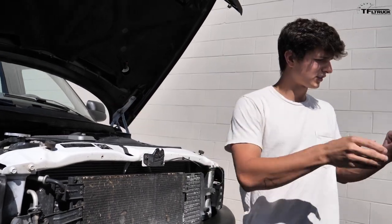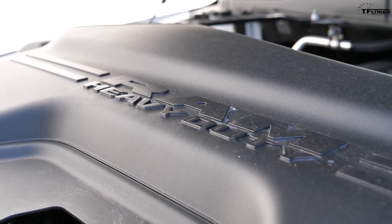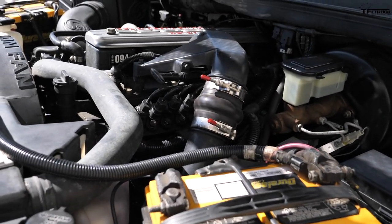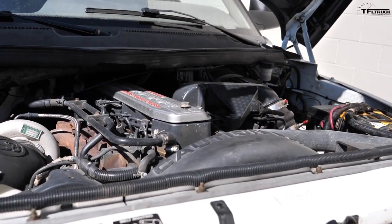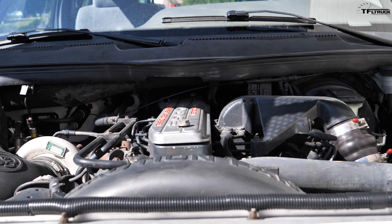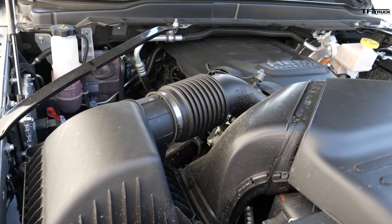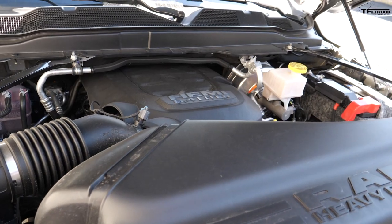Both trucks are Laramie trims, but this '94 is optioned as a diesel and the 2020 as a gas engine. This 12-valve Cummins has almost no electronics — it has an electric starter, an electric fuel shutoff, a mechanical gear-driven fuel pump, and a gear-driven camshaft. Everything is simple and robust, easy to work on with not a lot to go wrong. By contrast, all the electronics on the modern gas motor make the experience seamless but mean you basically need a tech degree to change an air filter.